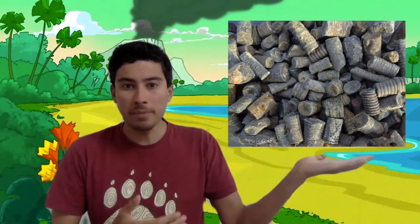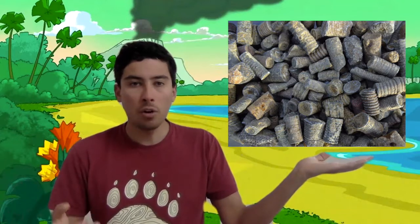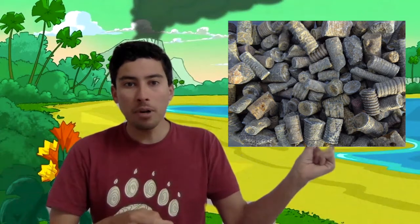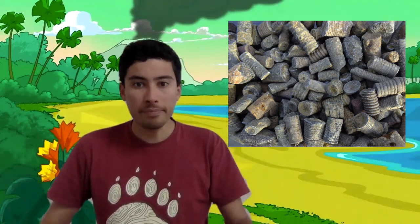This is a fossil of an organism that was alive here in Colorado over 300 million years ago. This fossil is a broken part of a larger organism, and I think it's fun to imagine what this fossil would have looked like if it were still alive today.